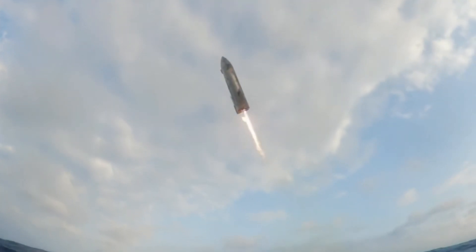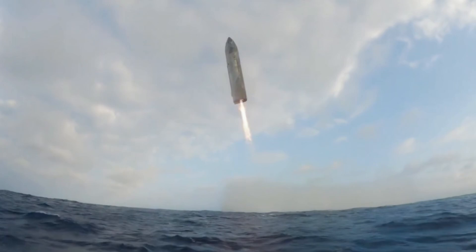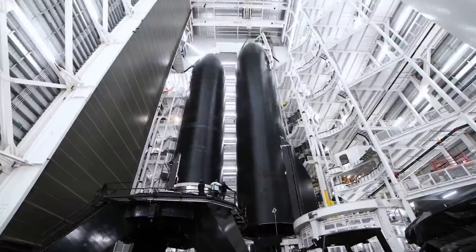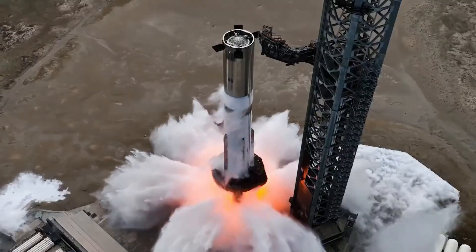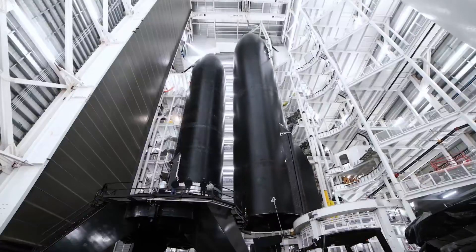This belly-flop maneuver is where the new flap design truly shines. The smaller, more aerodynamic profile reduces the static forces that previously complicated navigation. When the flaps are retracted, they now tuck almost completely behind the nose tip, minimizing drag when not needed.